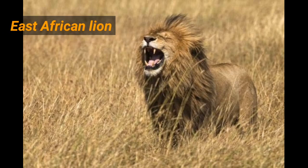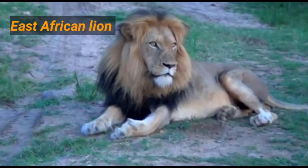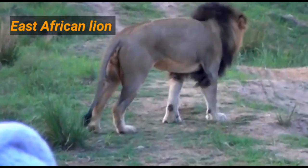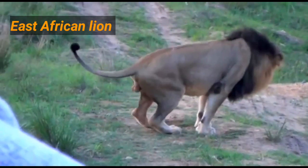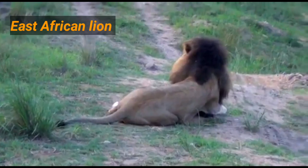Another of the types of lions that still exist is Panthera leo nubica, also recognized as the East African lion. Its body weight ranges between an average of the lion species, that is, between 150 and 200 kilos. The male of this subspecies has an abundant and darker mane than other lion subspecies.